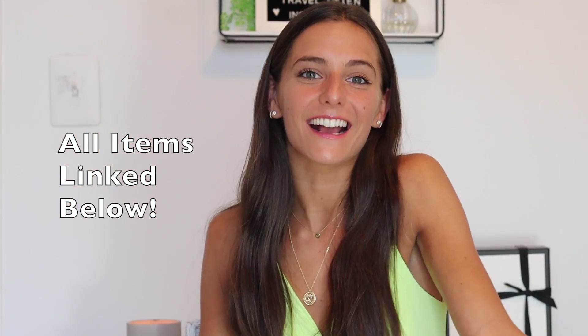Before we start, I got this video idea from Freddie. She's a YouTuber in the UK and I love watching her videos. I'll put her in the description below. I just thought it was such a fun and great idea and I needed to try it out.